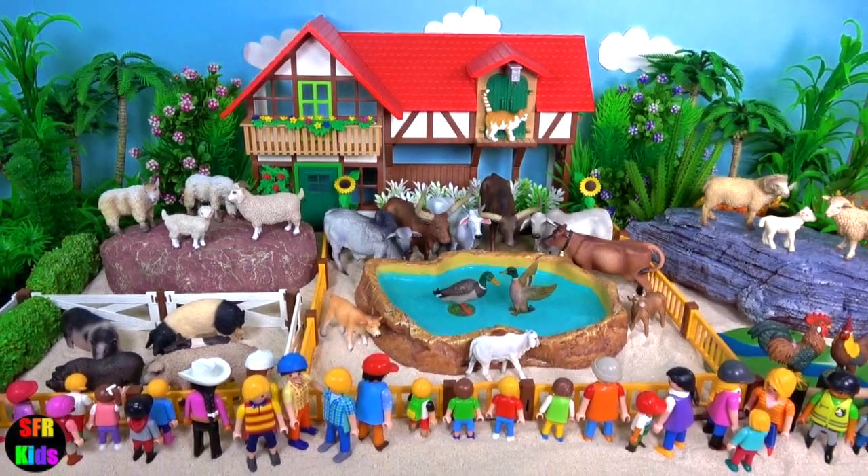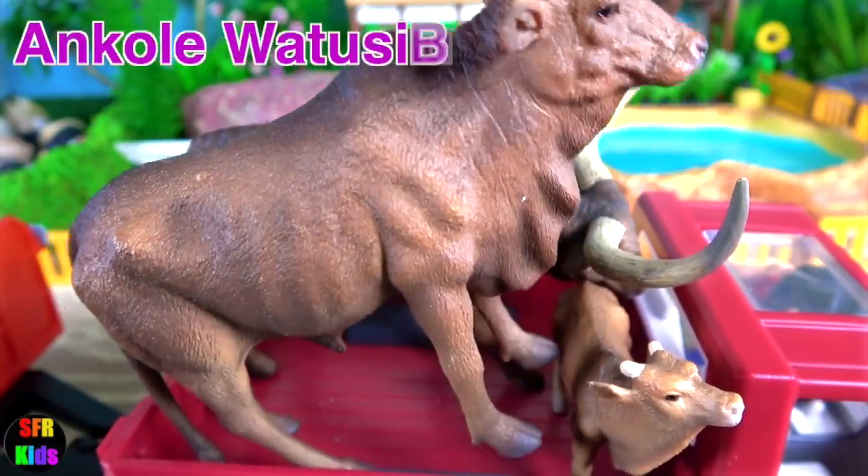Hey guys, it's Kerry. We've got lots of farm animals on our farm today. We've got lots of cows coming today.